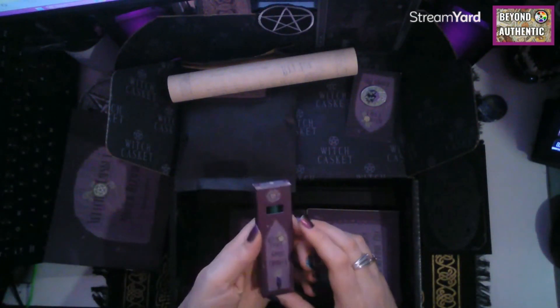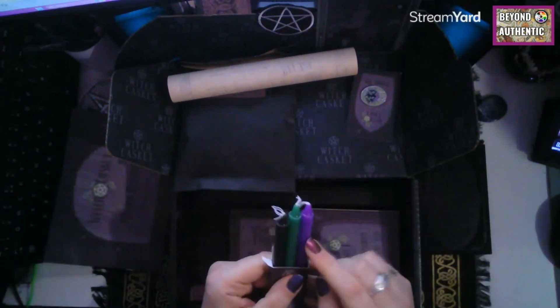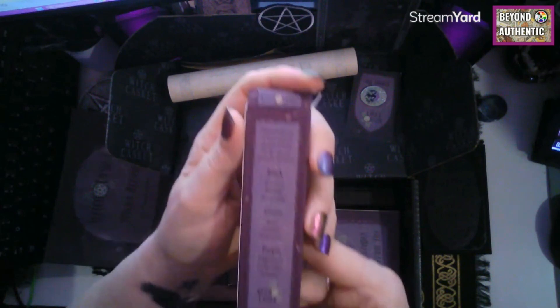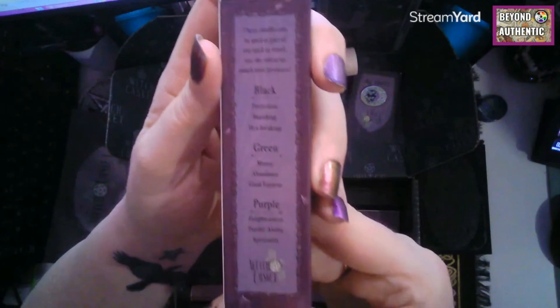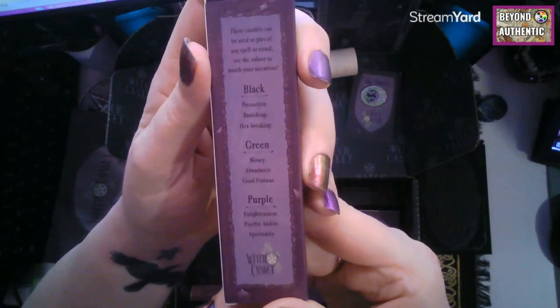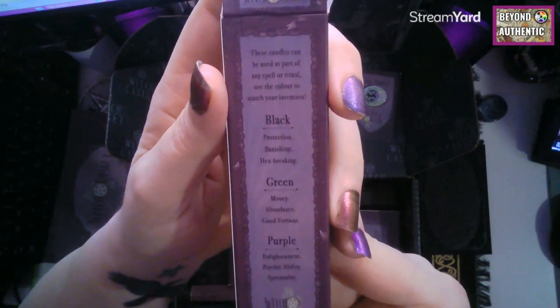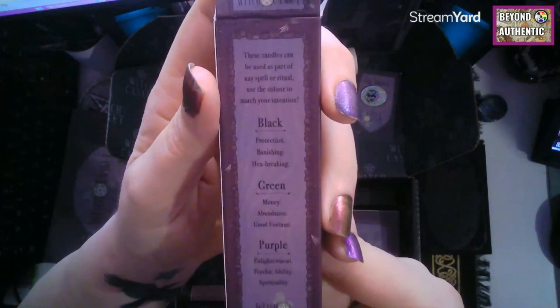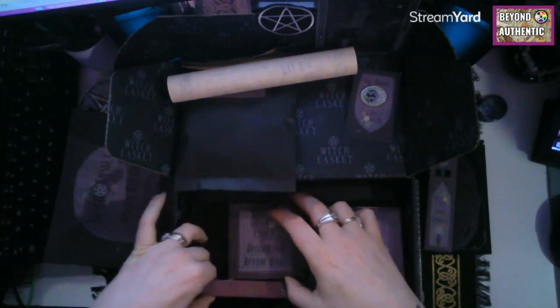We've got some spell candles — little chime candles: a purple, a black, and a green. There's writing on there telling you what they're used for, and it says these candles can be used as part of any spell or ritual — use the colours to match your intentions.